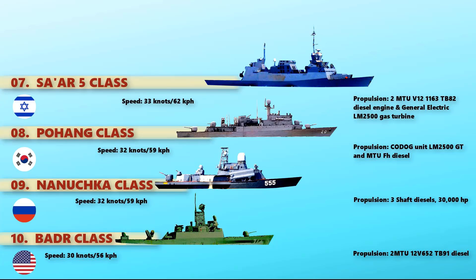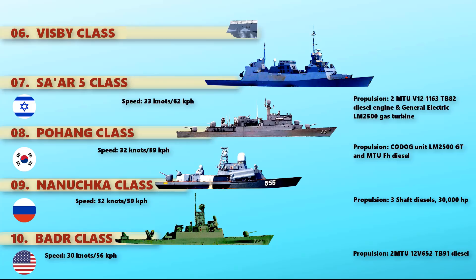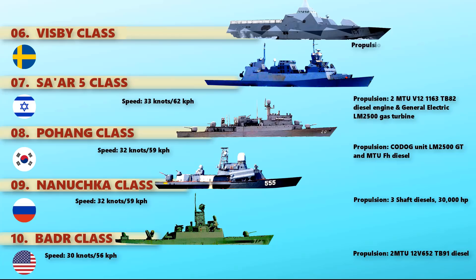At number 6, we have the Visby-class. This is the latest class of corvette adopted by the Swedish Navy, after the Gothenburg and Stockholm-class corvettes. It uses a combined power of gas turbines and a pair of MTU-Friedrichshafen 16B2000 N90 diesel engines and Kamewa waterjets. Its speed is 35 knots.